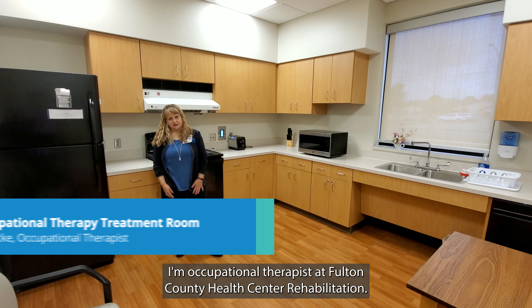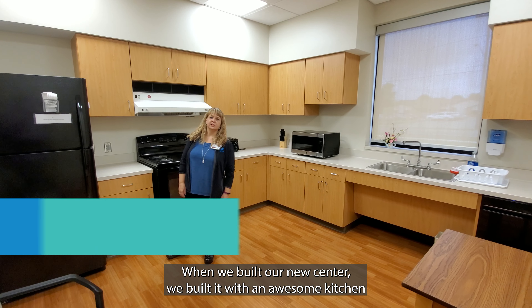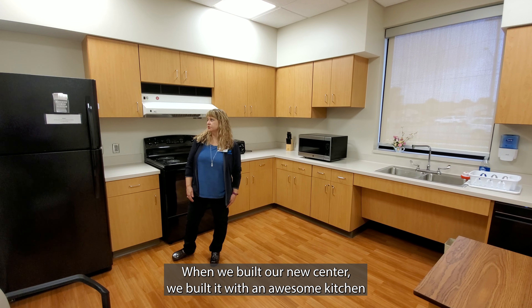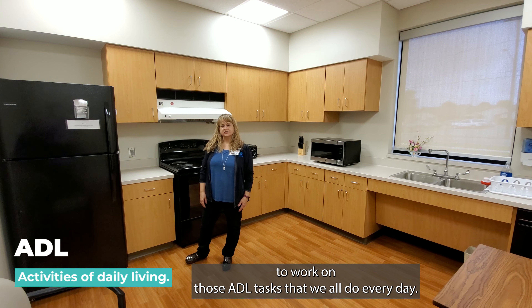Hi, my name is Beth Gehrke. I'm an occupational therapist at Fulton County Health Center Rehabilitation. When we built our new center, we built it with an awesome kitchen to work on those ADL tasks that we all do every day.